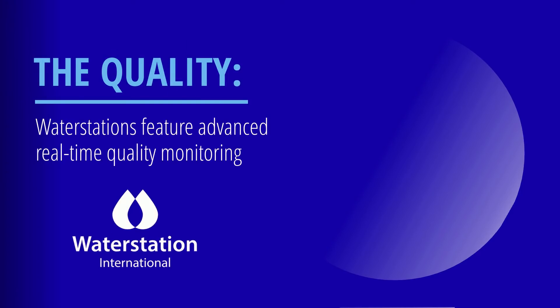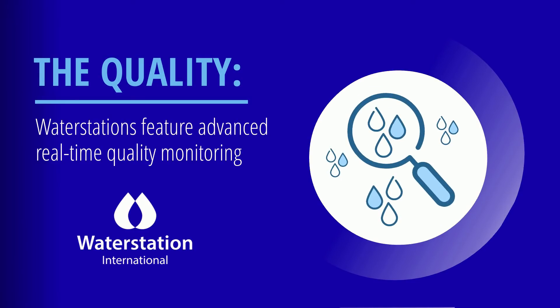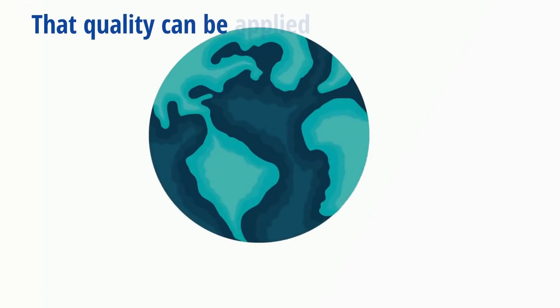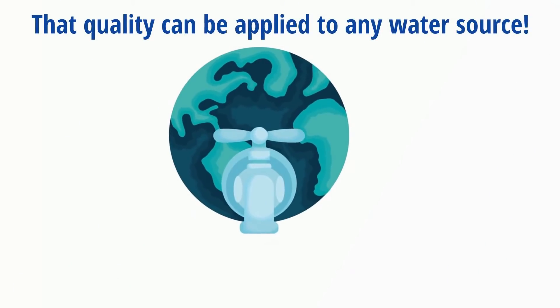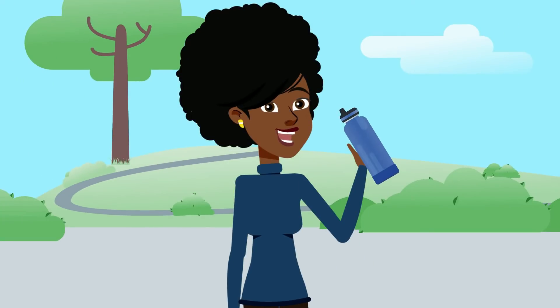Next, the quality. Water stations feature advanced, real-time quality monitoring, which means faster servicing and consistent, safe, healthy drinking water. That quality can be applied to any water source — oceans, lakes, streams, wells, ponds. As long as its base is water, we can make it clean and healthy enough to drink.